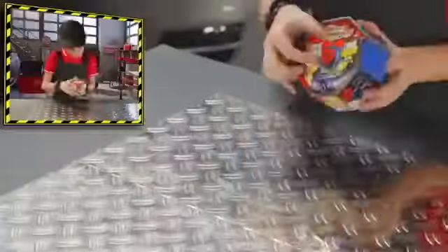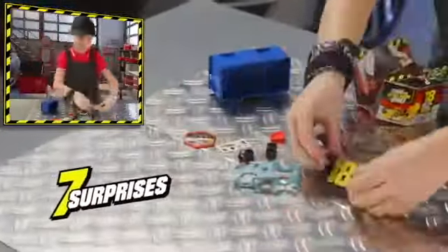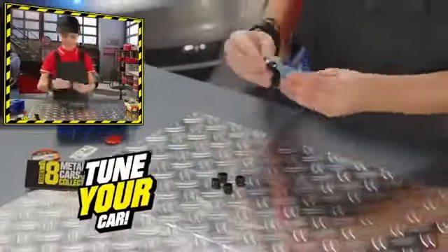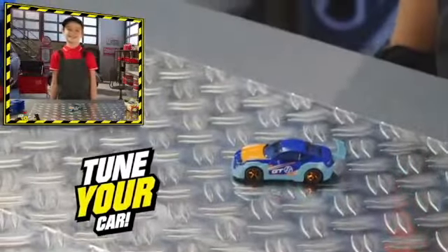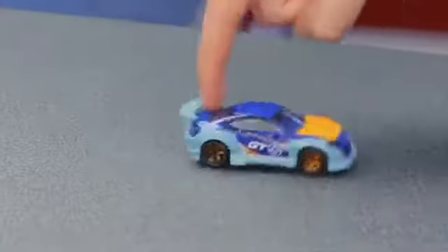Tuning Joe, you're the first. Open the box and look for all seven surprises. You found good stuff right here, Joe. Let's get it tuned. That's a great car — a Toyota GT86 Drifter in a fantastic racing look. You're ready to spin around and around — not too much, Joe, or you'll get dizzy.